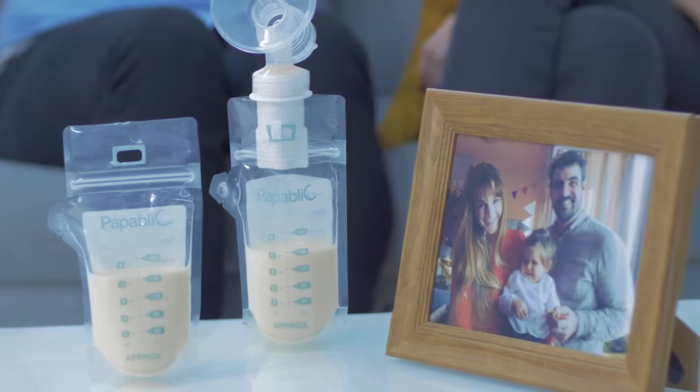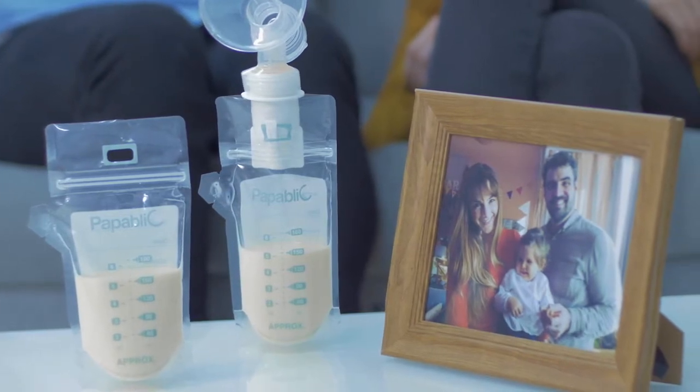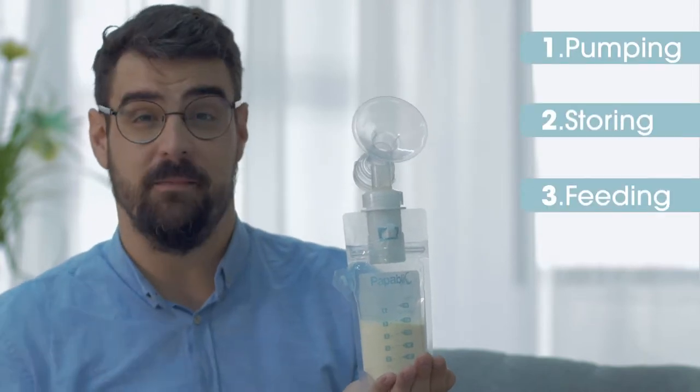So we found the Popublic milk bag set — the best solution for pumping breast milk directly into the bags. The Popublic milk bags are great in three ways: pumping, storing, and feeding breast milk.